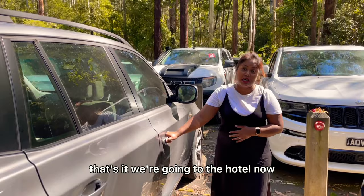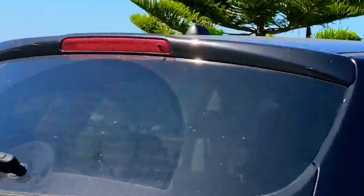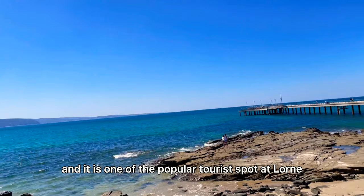So that's it, we are going to our hotel now. On the way to Apollo Bay, we saw this long jetty from the road, so we decided to stop. This jetty is known as Lorne Pier and it is one of the popular tourist spots at Lorne.